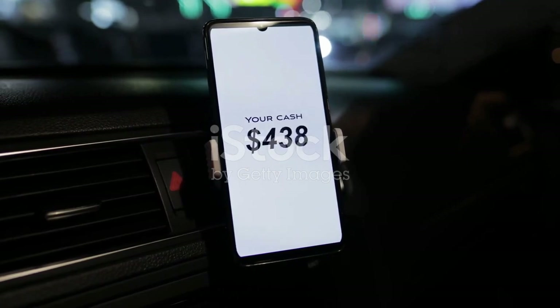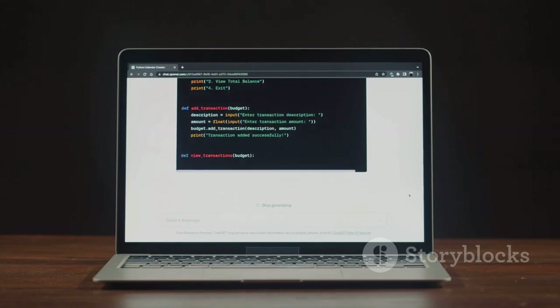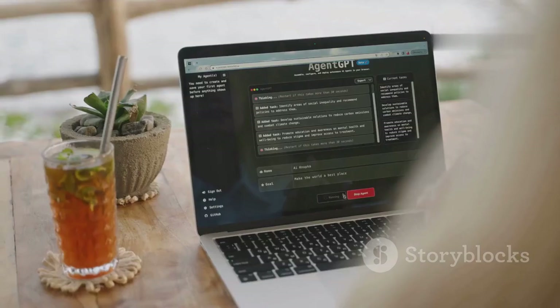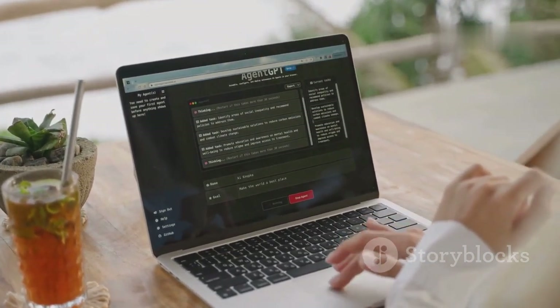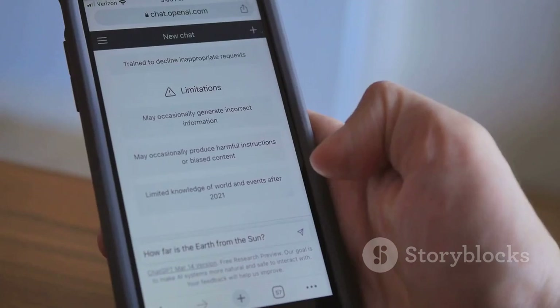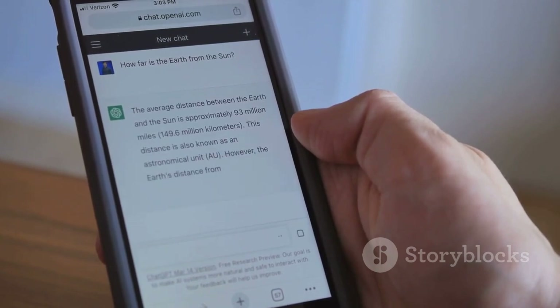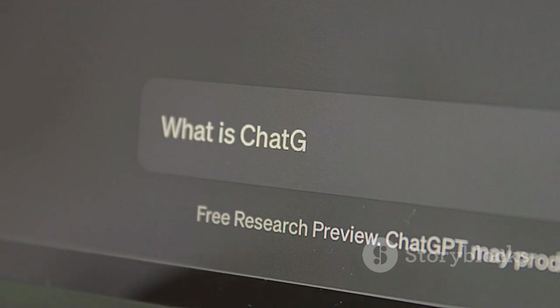So is twenty dollars a month really worth it for students, creators, or business users? If you find yourself relying on ChatGPT every single day — whether for work, study, or curiosity — the choice between free and paid can make a real difference. For those who need more power, speed, and accuracy when tackling complex tasks, GPT-4 is honestly a game changer. It handles nuanced questions, provides more detailed responses, and understands context better than ever before.